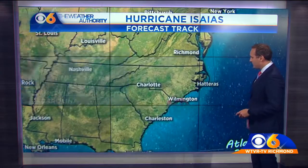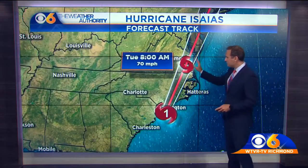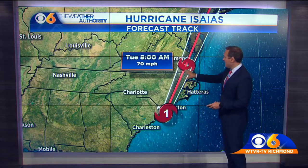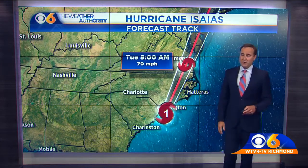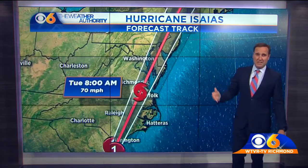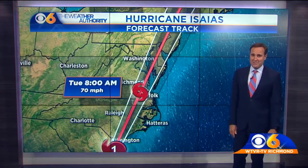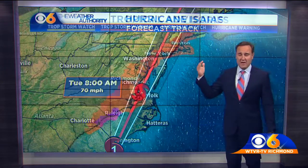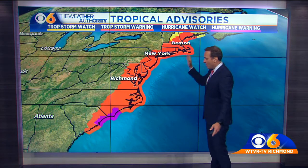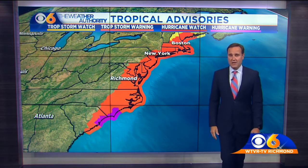Looking at what we've got over the next 12 hours or so, it'll be right over Hampton Roads at 8 o'clock tomorrow morning. At that point it will still be packing winds of 70 miles per hour. It's going to be up in Manhattan by about 6 o'clock tomorrow — late afternoon, early evening — and then long gone. So it's moving out of here very, very quickly. You can see the tropical storm warnings extending from New England all the way down to South Carolina.